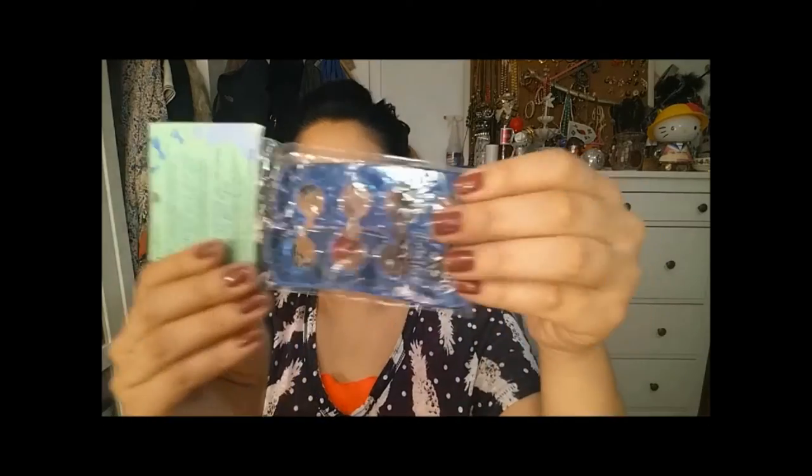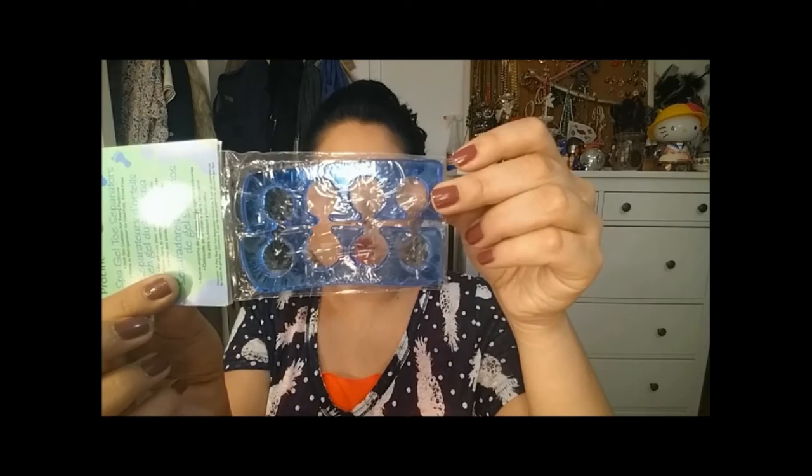Here is something fun — this is the Spa Gel Toe Separator. The one I've been using is the foamy kind and it's been ripping and it doesn't want to stay. So I thought this would be something a little bit more long wearing. I got this from Amazon but I've seen them on eBay as well.